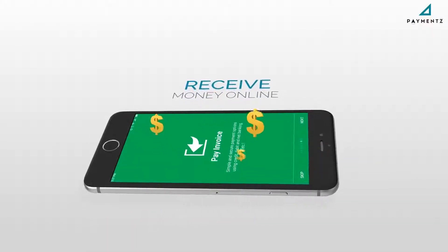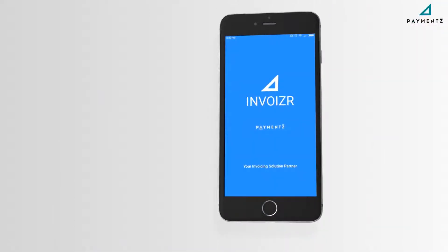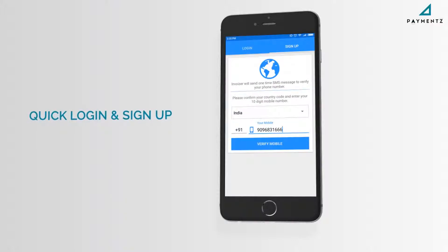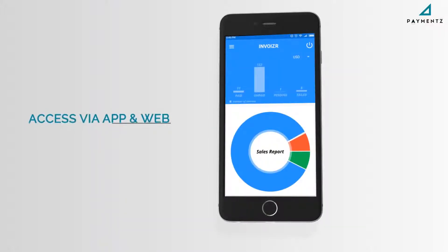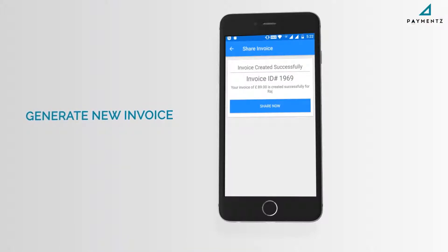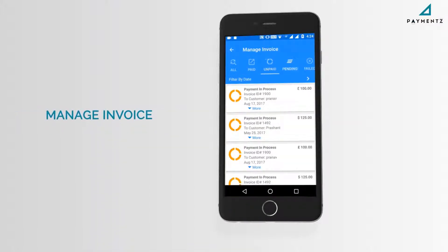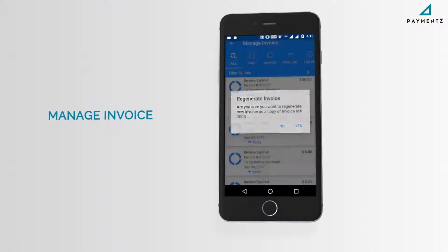Receive money online. Invoizer's key features include quick login and sign-up, access through mobile app and web interface, generate new invoice with or without product list, itemized invoice with tax support, and manage invoices using copy, regenerate, and cancel features.